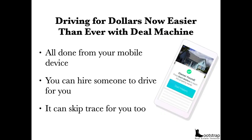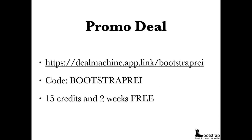Driving for dollars is actually easier now than ever with Deal Machine. If you're not using Deal Machine, it's a great resource — you can get all of your investment opportunities from your mobile device, you can hire drivers for you as well, and it can skip trace to find the owner's information: mail address, phone numbers, and sometimes even social media. The link is dealmachine.app.link/bootstraprei. The code 'bootstraprei' will give you 15 credits and two free weeks to try it out. I am going to be compensated for introducing you to it, but it's well worth it if you're just getting started.